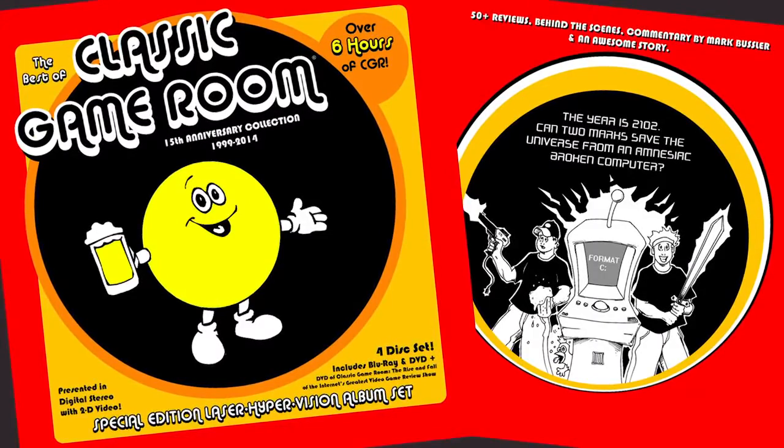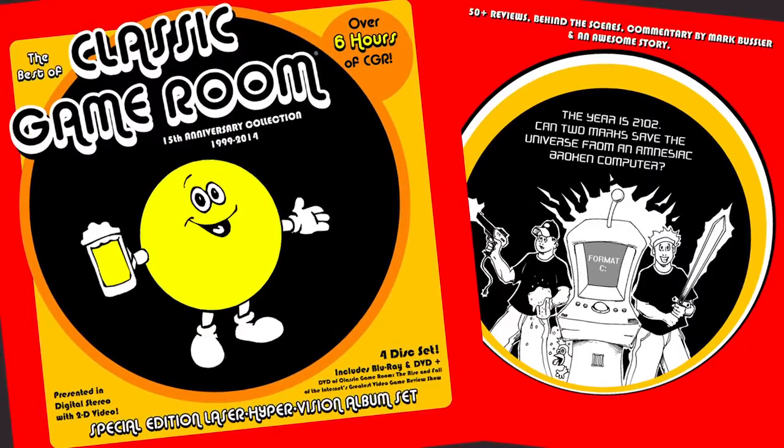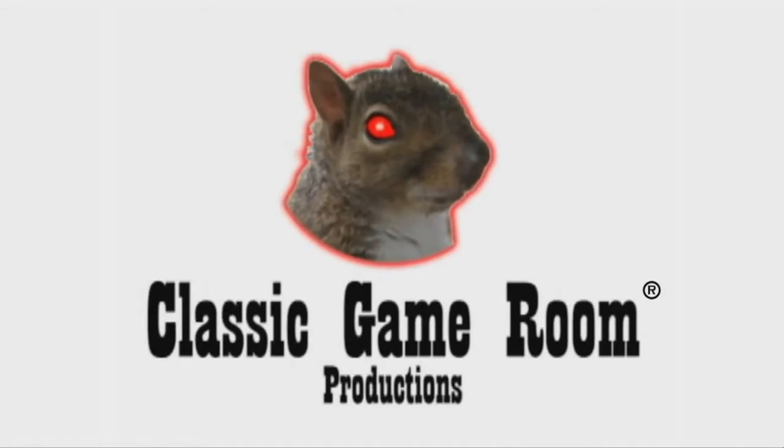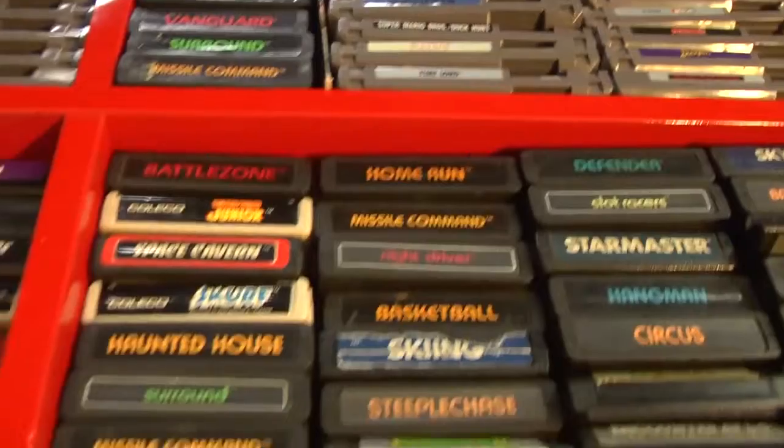The following review has been approved by the Best of Classic Game Room Special Edition Laser Hypervision Album Sets. Classic Game Room broadcasts from the Intergalactic Space Arcade on its never-ending mission to review everything.